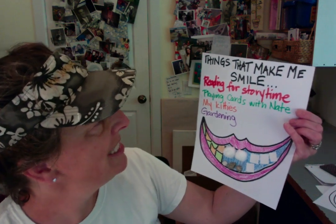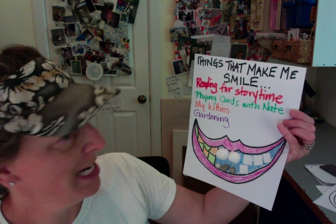So I said things that make me smile are reading for story time, playing cards with Nate — and that's my son, he always wins but it still makes me smile, it's very fun — my kitty cats make me smile, gardening, all sorts of things, good food, chocolate. Chocolate makes me smile.